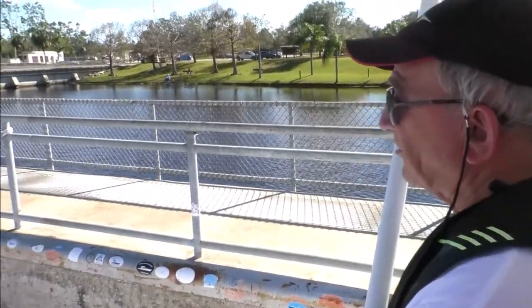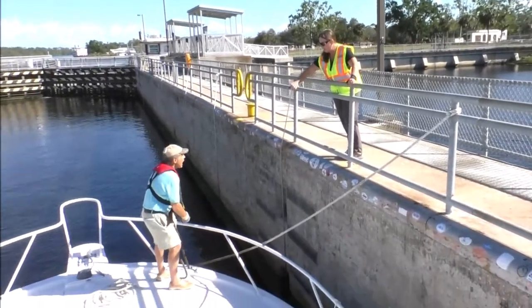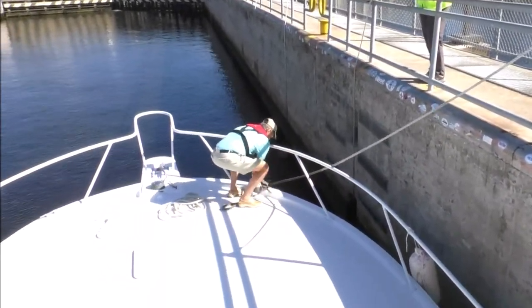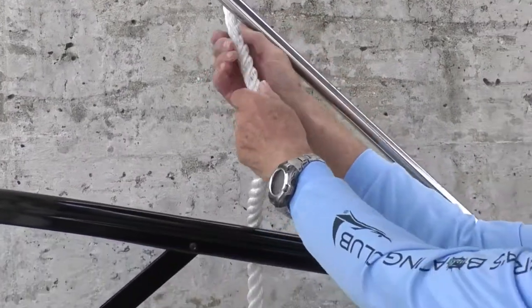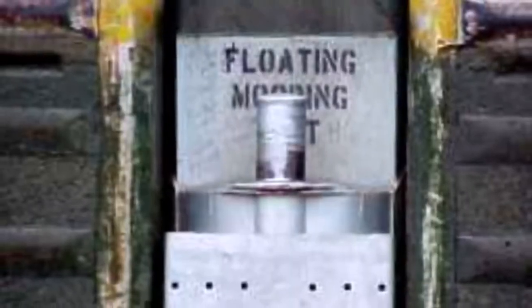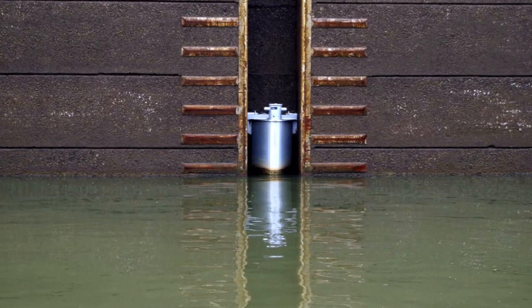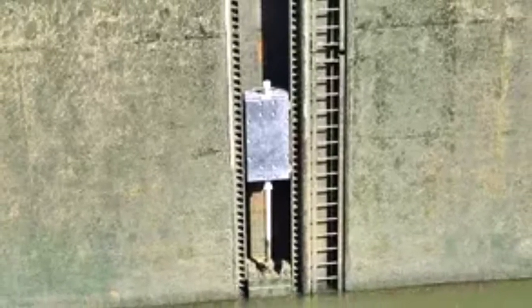Be prepared to attach the bights of your long lines around separate mooring posts on the lock wall. Station persons aboard your boat at the bow and stern to pay out or take in the free ends of the lines as the water level changes. Smaller boats with only one person aboard may use one long midship line. Note that some locks are equipped with floating wall bitts that move up and down as the water level changes, rather than permanently fixed mooring posts.